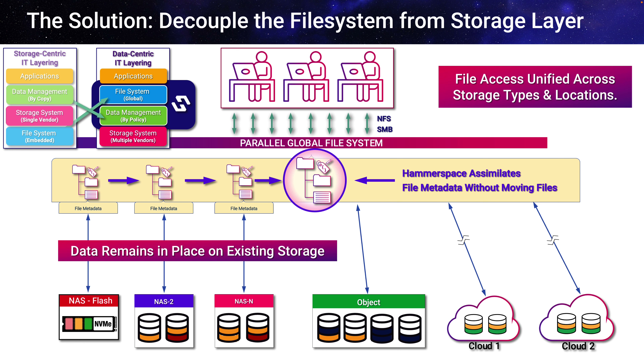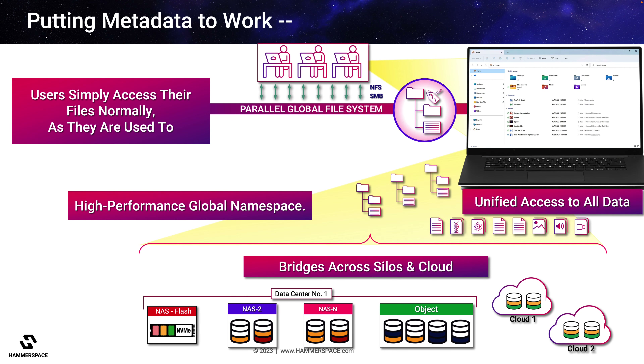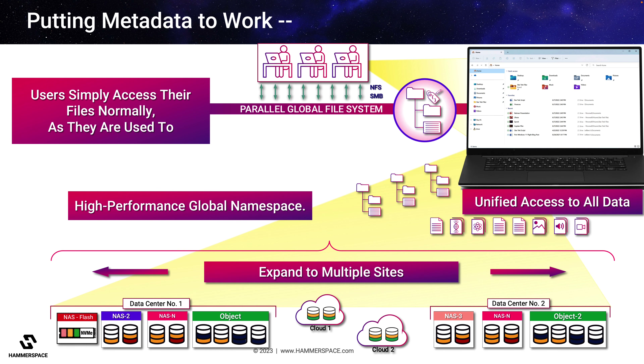This metadata assimilation can happen with data in place, with no need to move the data off of existing storage. Within minutes, users and applications, even in very large environments, are able to get direct, unified access to the data across all storage types and locations. From a user's perspective, all the data on all storage and locations is visible on their desktop, with unified global access across all storage silos.